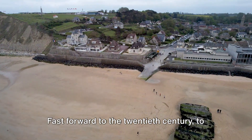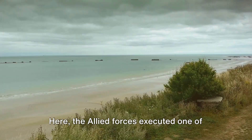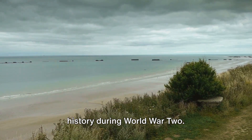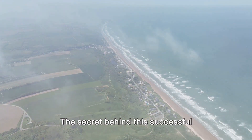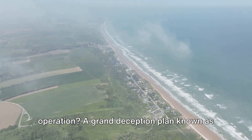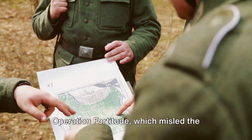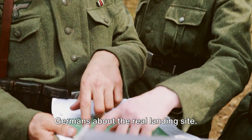Fast forward to the 20th century, to the beaches of Normandy. Here, the Allied forces executed one of the largest amphibious invasions in history during World War II. The secret behind this successful operation was a grand deception plan known as Operation Fortitude, which misled the Germans about the real landing site.